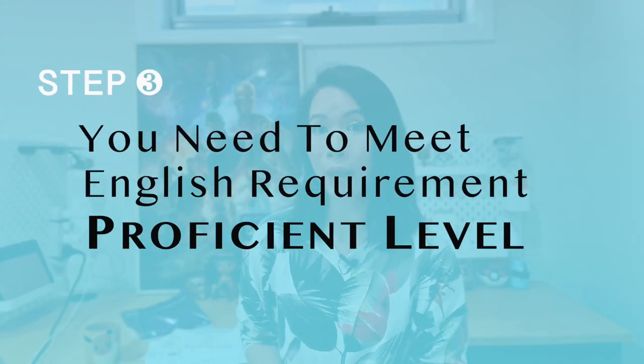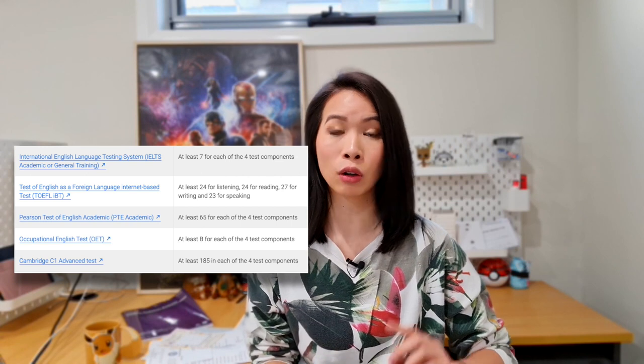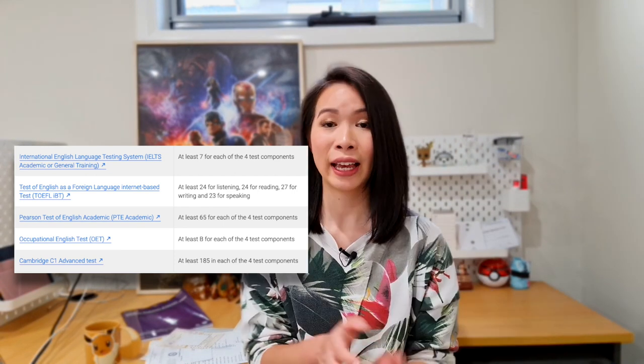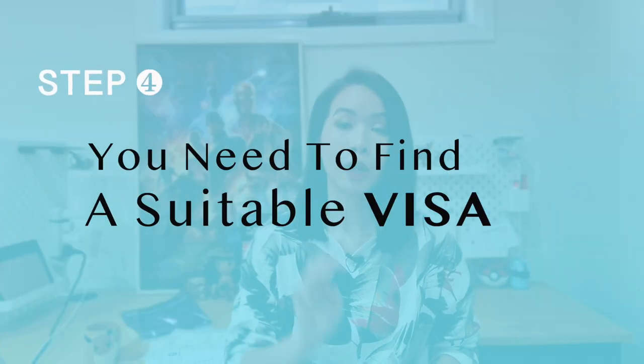Step three: you need to meet the English requirement at the proficient level, which means a minimum overall score of 7 in IELTS. There are other English tests you can take and I'll put the score equivalents on screen. You'll need that score not just for the ASMERT skill assessment but also for most working visas. Your IELTS result is valid for two years, so it's never too early to start.